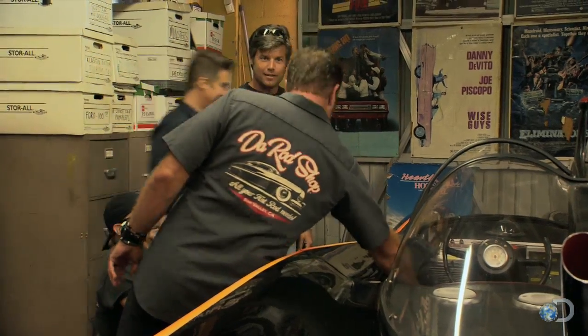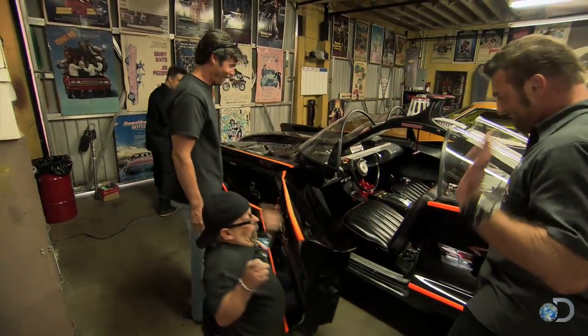So Barris says that we can stick around but just don't touch anything? Oh, dude. First thing Billy does is sneak inside the Batmobile. I can't believe it. Dude, check me out.